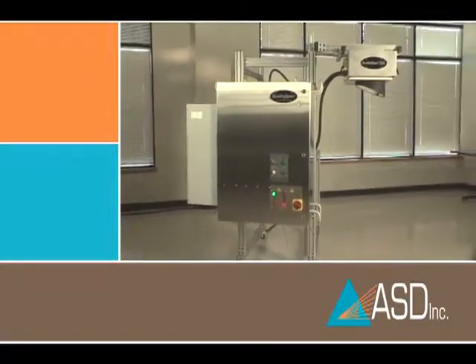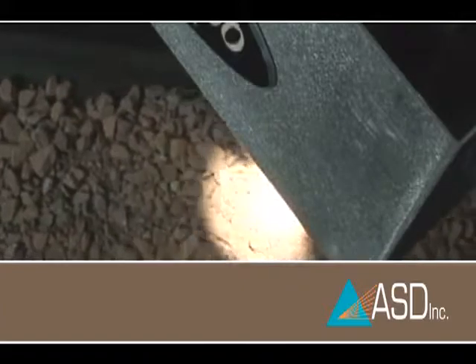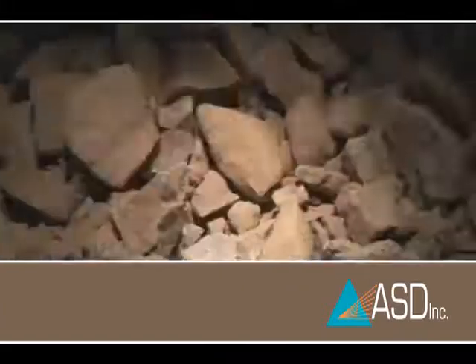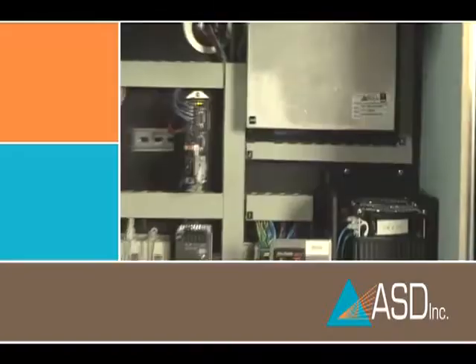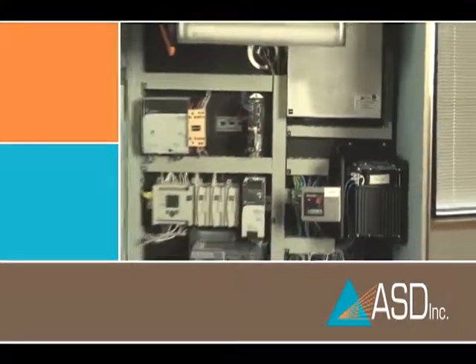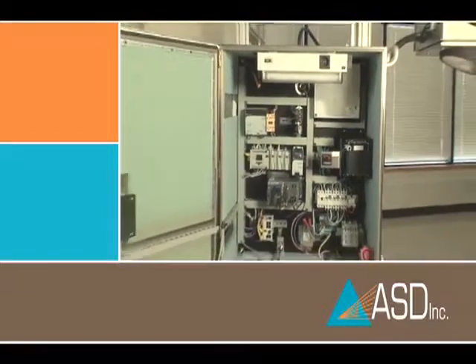In copper production, the QualitySpec 7000 is used in agglomeration to optimize acid usage and water addition, resulting in reduced acid costs and increased yield. The QualitySpec 7000 accurately measures non-uniform material containing minerals, clays, and physical properties.